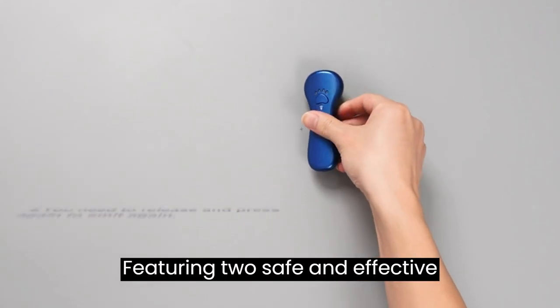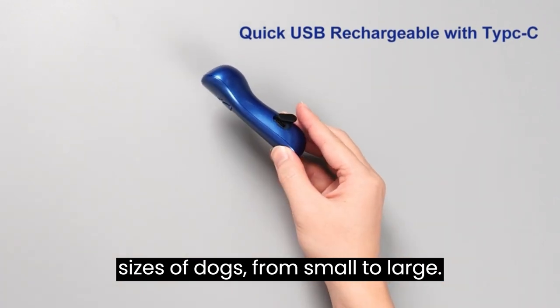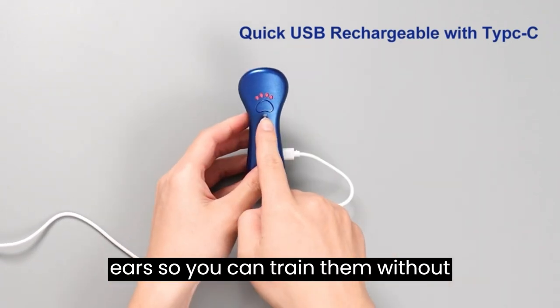Featuring two safe and effective frequencies — 25 kHz and 30 kHz — this device is perfect for all sizes of dogs, from small to large. And it's gentle on their ears, so you can train them without worries.